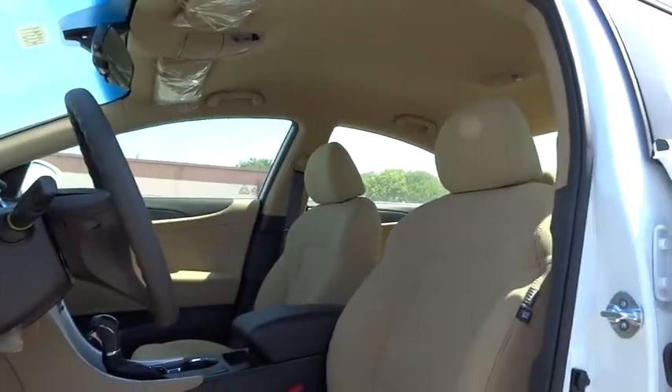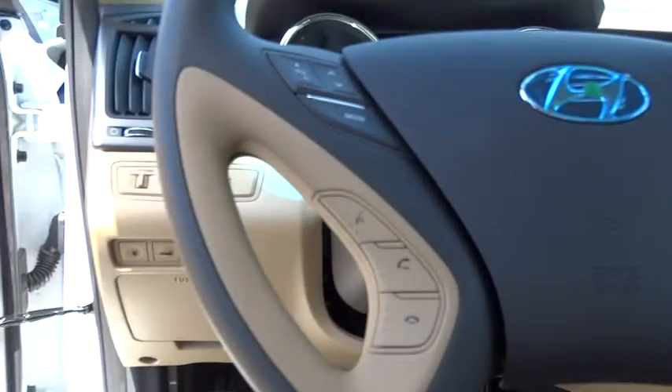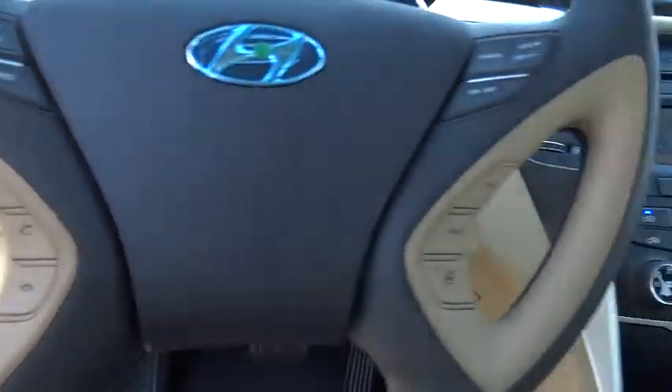AM-FM stereo radio, front-wheel drive, bucket seats, trip computer, CD player, MP3 player, and power windows.